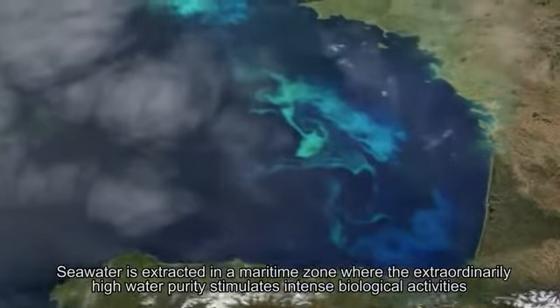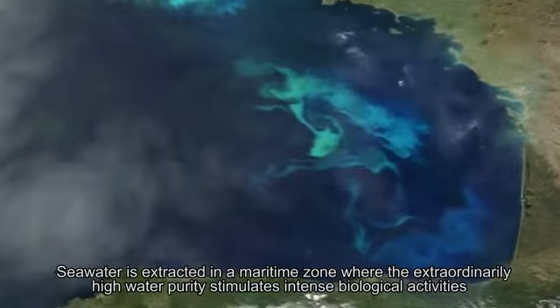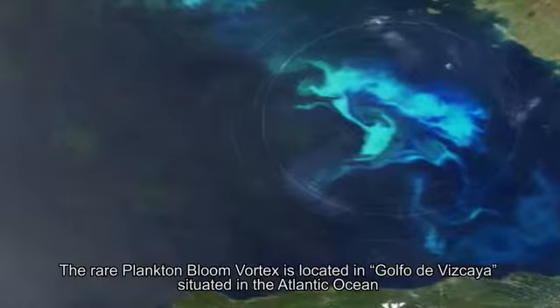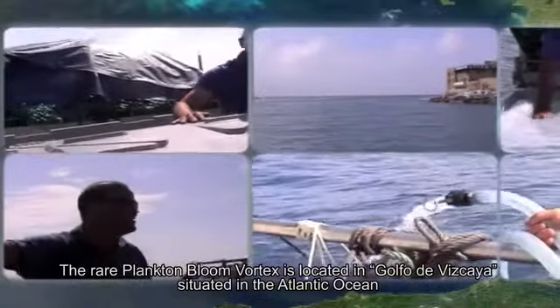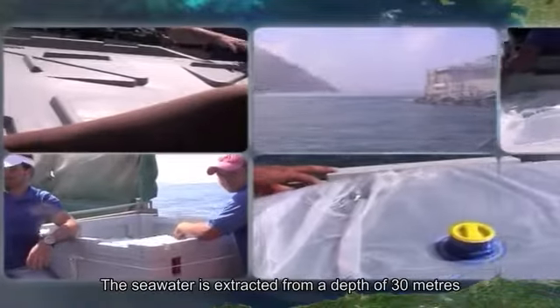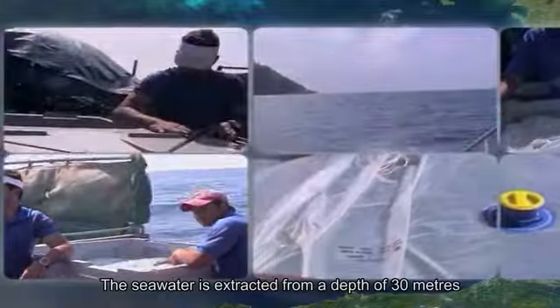Seawater is extracted in a maritime zone where the extraordinarily high water purity stimulates intense biological activities. The rare Plankton Bloom Vortex is located in Golfo de Vizcaya, situated in the Atlantic Ocean. The seawater is extracted from a depth of 30 meters.